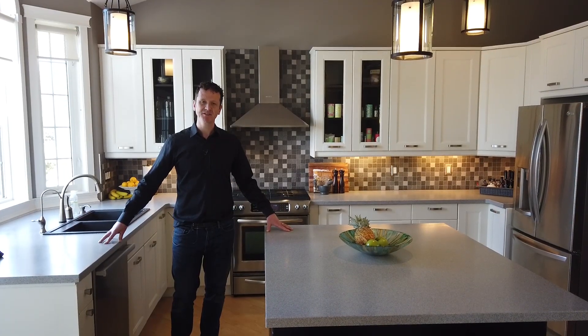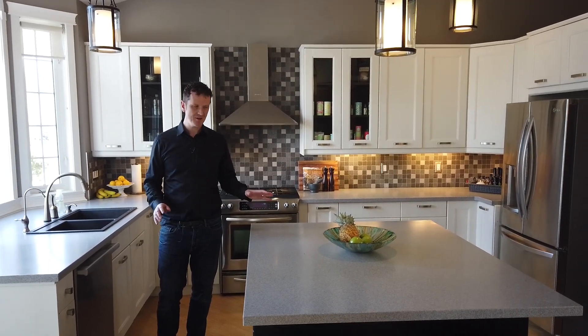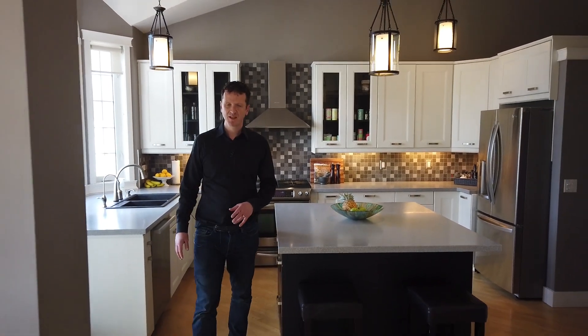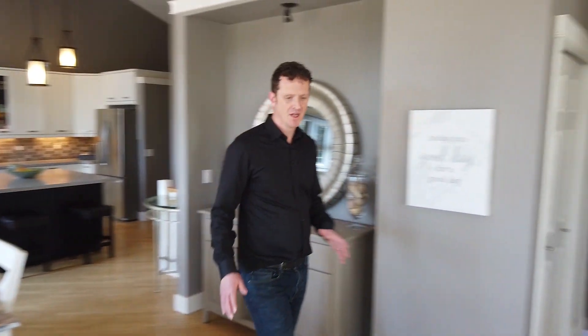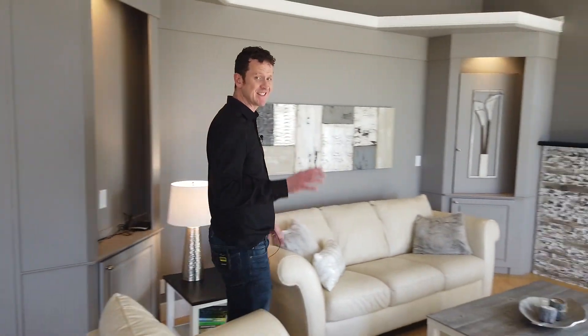We're starting off from the kitchen in the main house, and this kitchen is a chef's dream. It comes with granite countertops, new cabinetry, and stainless steel appliances. It's a great area for entertaining. The dining room is just off the kitchen — fantastic big windows, great energy, great flow. The hardwood floors have been recently redone and they look fantastic.